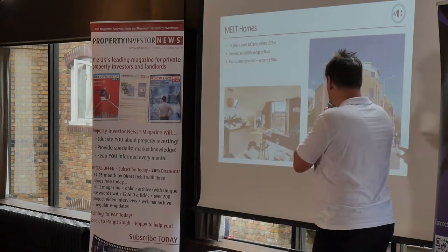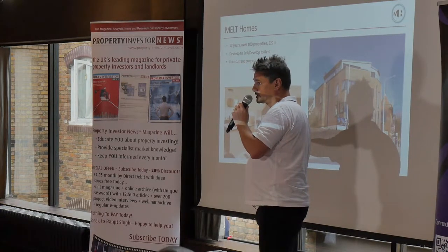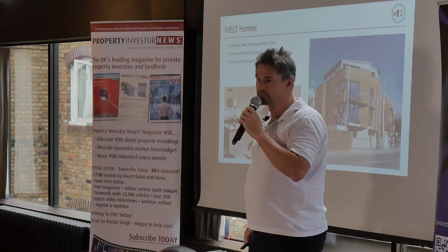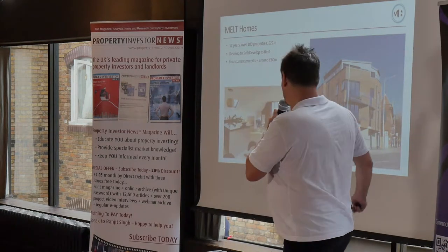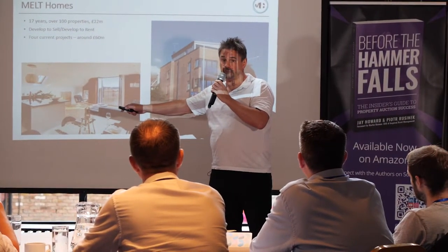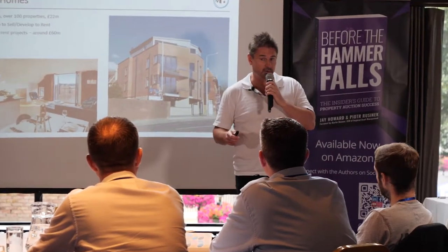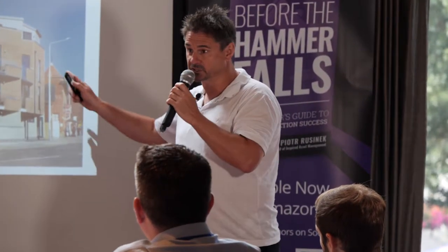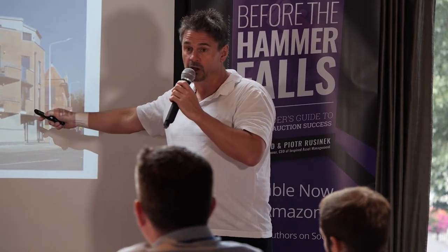These are some of the projects we've completed previously. That's the conversion of the lock warehouse in Gloucester Docks, completed in 2013 — a Grade II listed Victorian former grain warehouse that we converted into 26 flats with 3,000 square feet of commercial space on the ground floor. That is the lock penthouse, and we actually sold that for the highest value ever achieved for a flat in the docks.